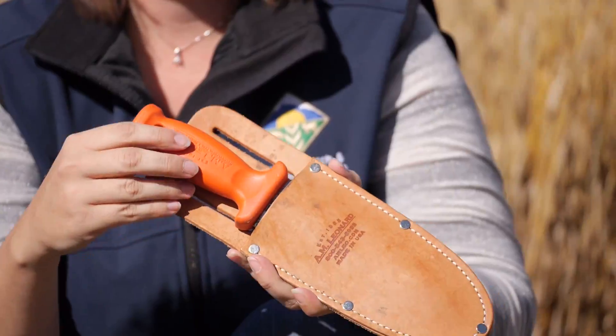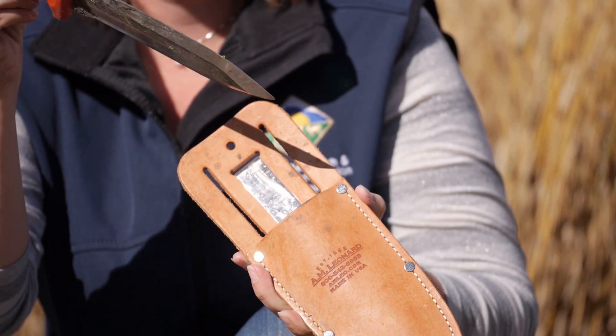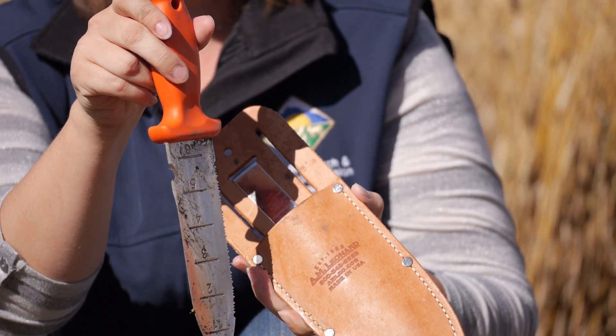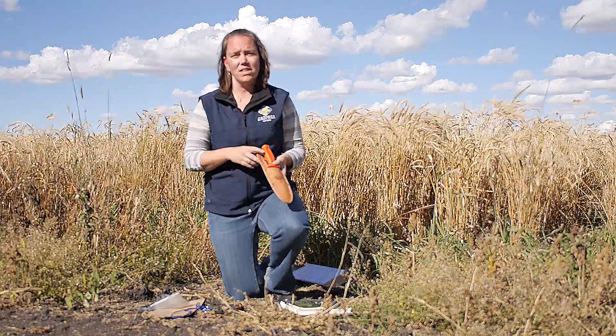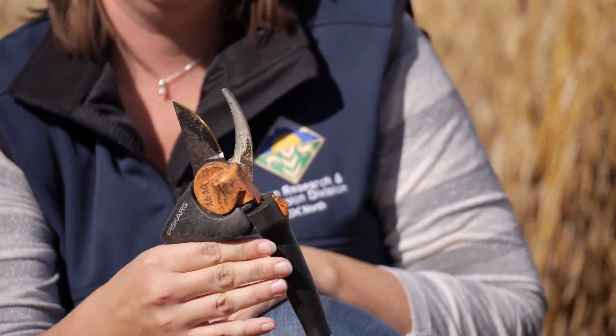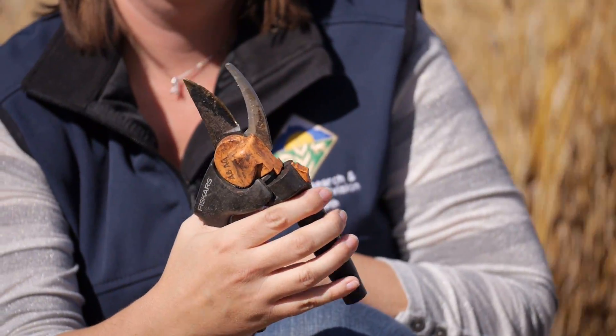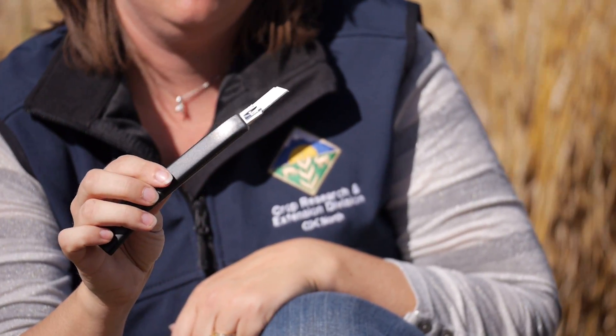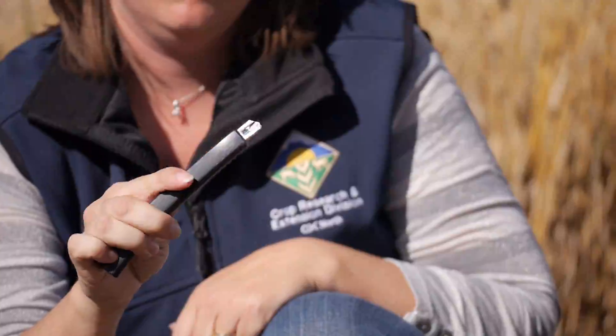This is my shovel — it also has a knife on the other side, so it does double duty. You actually need to uproot some weeds to identify them, so be sure to have a shovel; it also makes collecting weeds a little bit easier. Sometimes you just want to cut them off, so a good pair of cutters will help you take samples back so you can do the weed ID in the comfort of your home. You might also need a knife to cut something open and have a closer look.